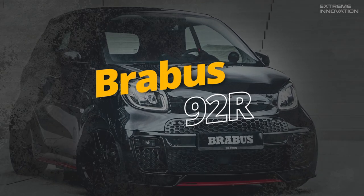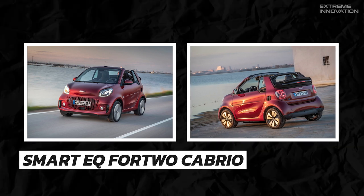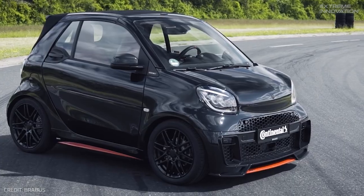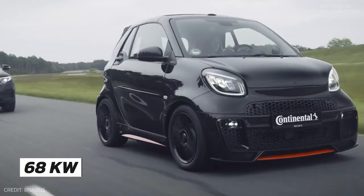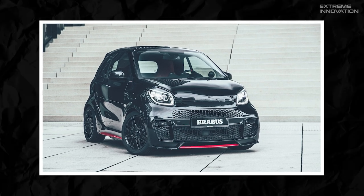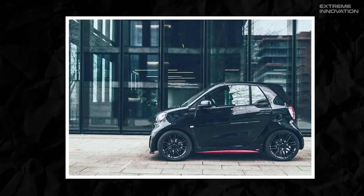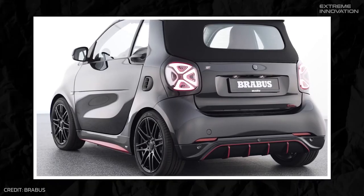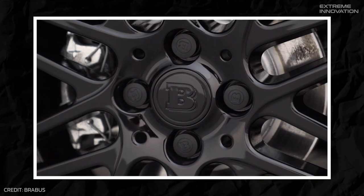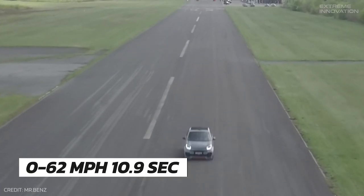Stepping into the urban supercar arena is the Brabus 92R, a revolutionary model based on the all-electric Smart EQ Fortwo Cabrio. This high-performance machine merges a clean, eco-friendly electric powertrain with the dynamic, sporty aesthetics we've come to expect from Brabus. Equipped with a powertrain rated at 68 kW or 92 horsepower, the Brabus 92R reaches a top speed of 80 miles per hour. The all-electric engine allows this city sports car to zip from 0 to 62 miles per hour in a silent and exhilarating 10.9 seconds.